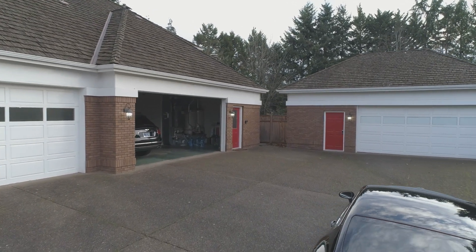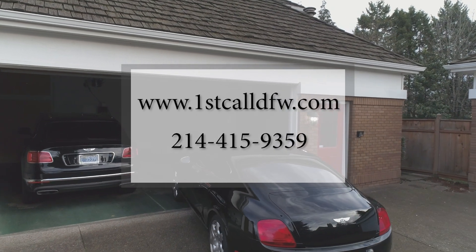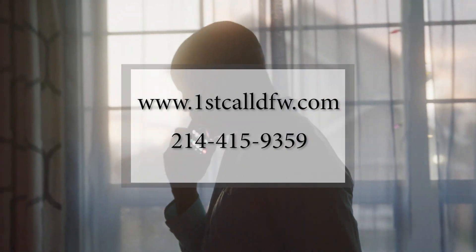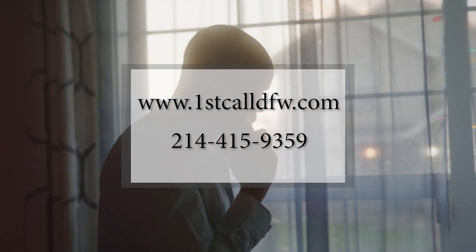To find out more information on all of the services we offer, schedule an appointment, and get directions to our shop, visit our website at firstcalldfw.com. Or give us a call today at 214-415-9359. We look forward to meeting you.